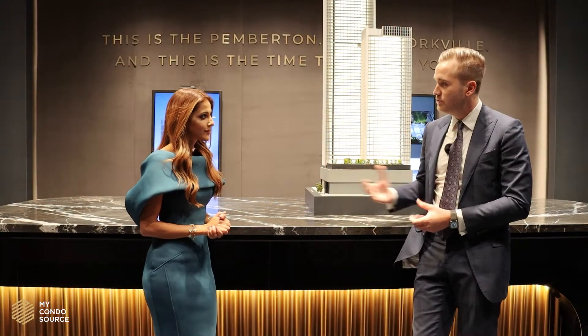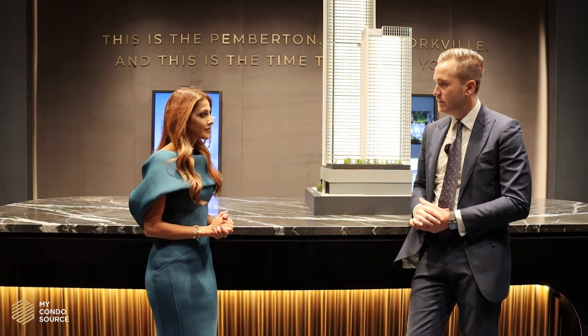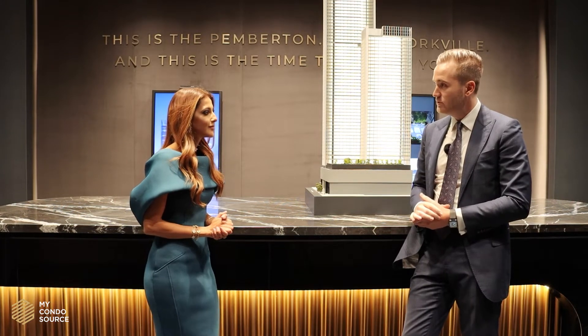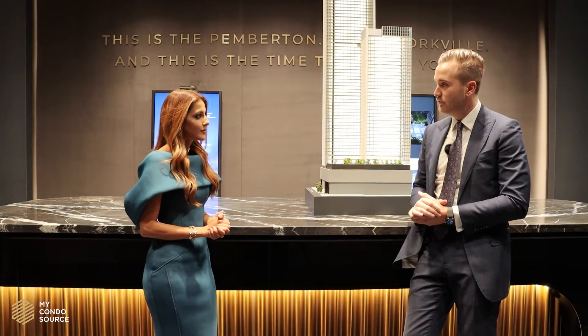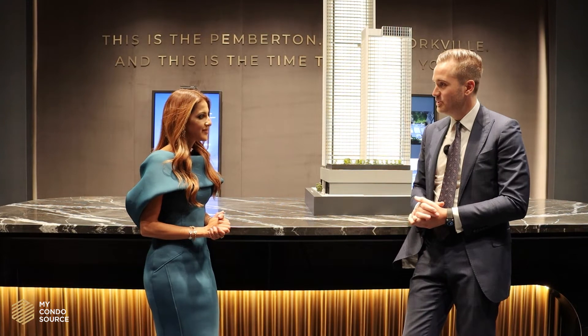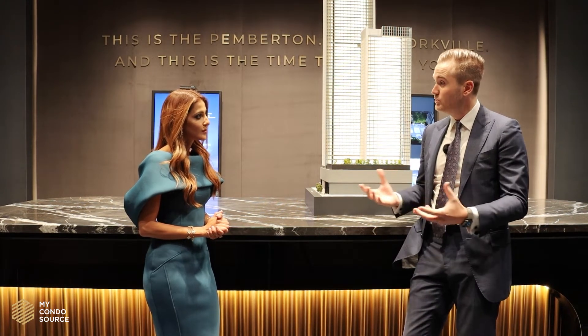The Pemberton Group is a third-generation family-run business that has been in the industry for over 40 years. It's a company that has sold and built over 18,000 homes, with 6,000 homes under construction and over 10,000 homes coming to market in the near future. It is one of the best and biggest master-planned community builders in the city.